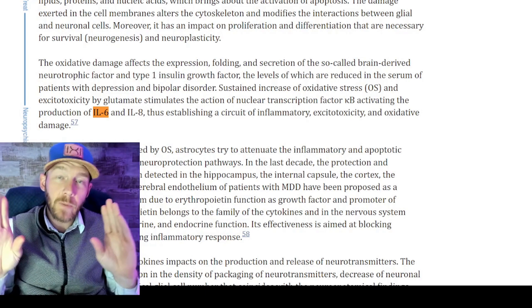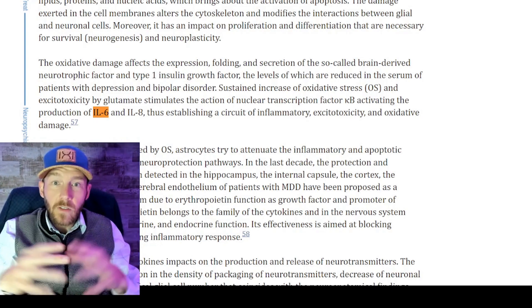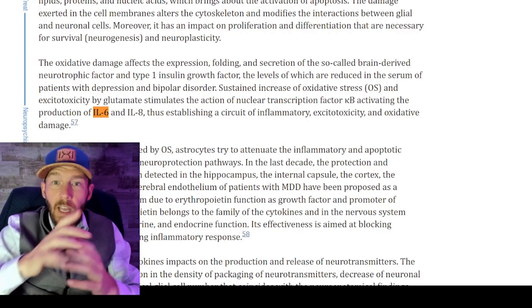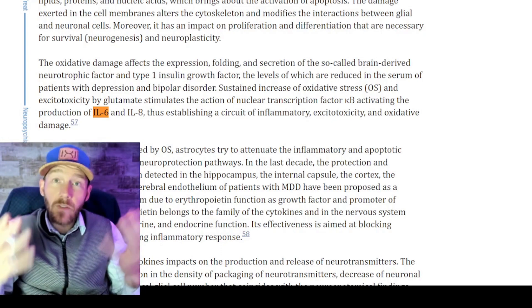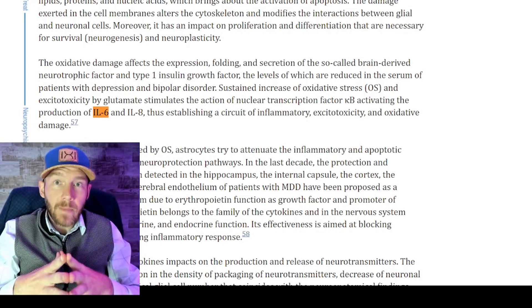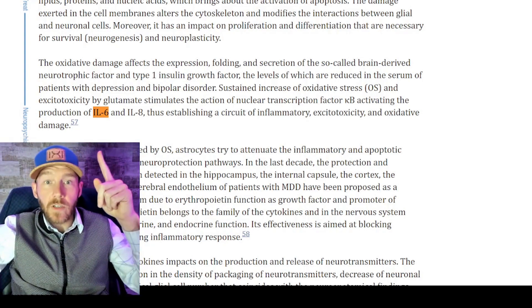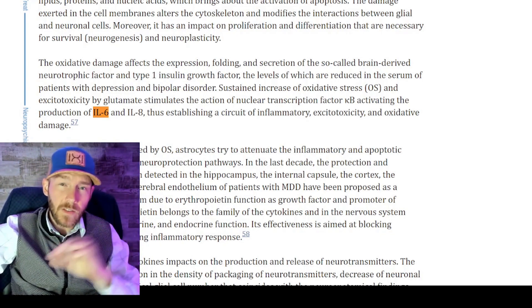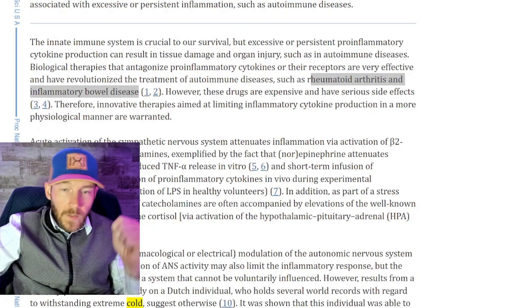The neuroprogresssion research paper on depression shows that excitotoxicity and glutamate stimulate nuclear transcription factor-kB. What's relevant here is that interleukins 6 and 8, as well as higher levels of oxidative stress, all reflect in genetic testing. This raises the question: is depression genetic or environmental? The answer is both — we are establishing in our own bodies circuits of inflammatory excitotoxicity and oxidative damage.